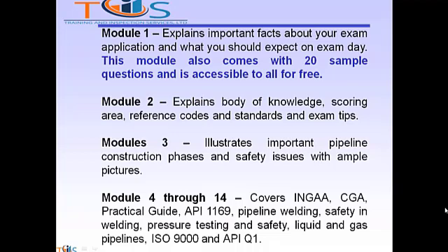Module 3 illustrates important pipeline construction phases and safety issues with ample pictures. Module 4 covers INGA, CGA Common Ground Alliance Practical Guide, API 1169 Pipeline Building Safety Building, Pressure Testing and Safety, Liquid and Gas Pipeline, ISO 9000, and API Q1.